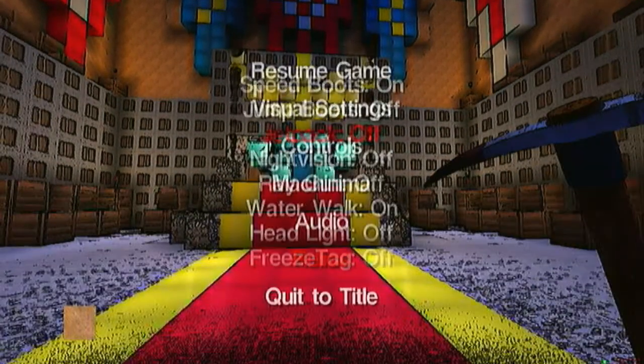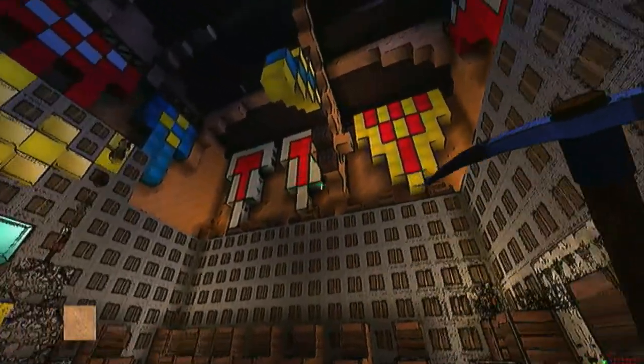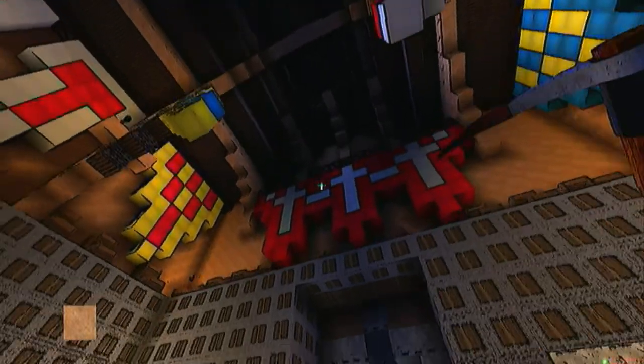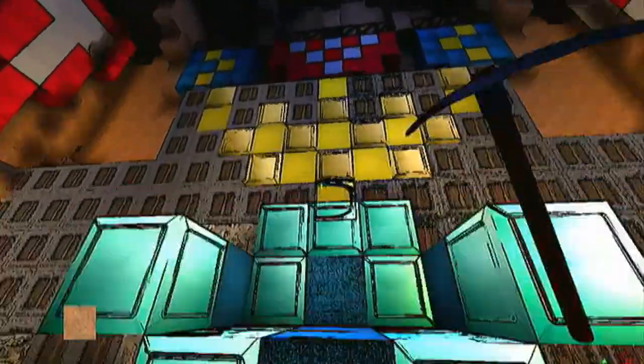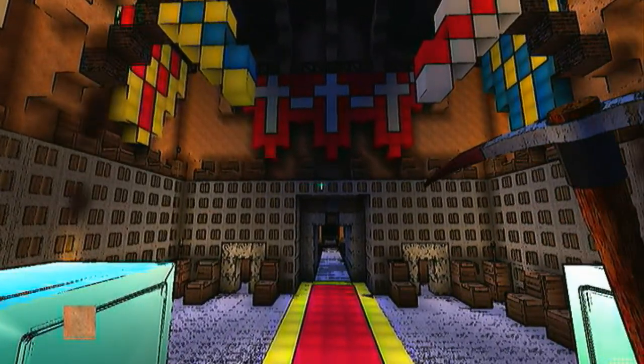Right now we're in the throne room and the thing that you can tell the most — like the carpet and the throne and the banners — they just suddenly pop out. It's like you're walking in a comic book. You go up here onto the throne and you can see just how spectacular it is with outline mode on.